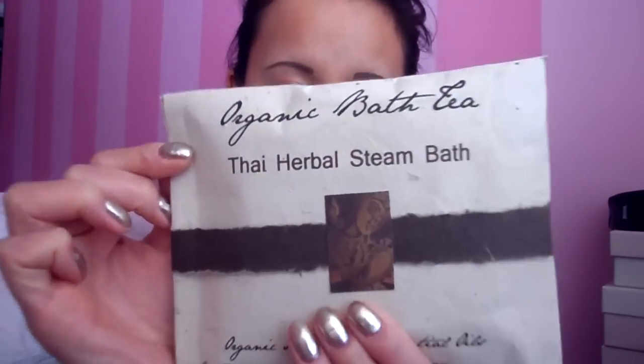Next is this organic bath tea — Thai Herbal Steam Bath — with organic herbs and essential oils that will detoxify and relax your muscles. It's a little bag, and inside you have two giant tea bags that you put in your bath to help you relax. Perfect for this season, really.